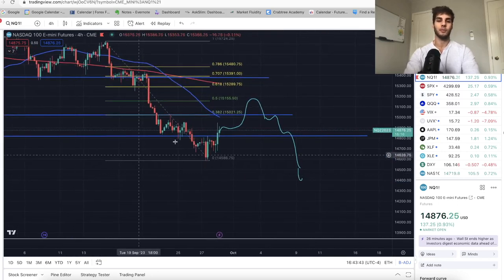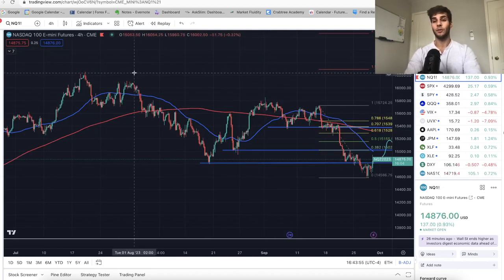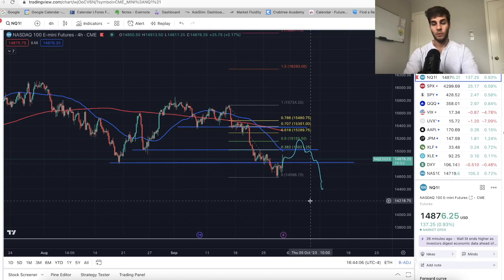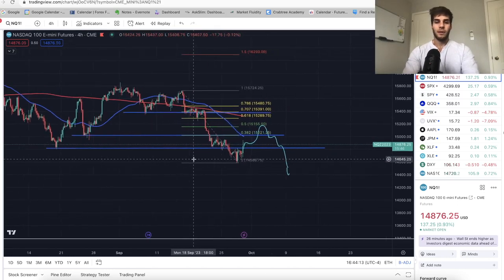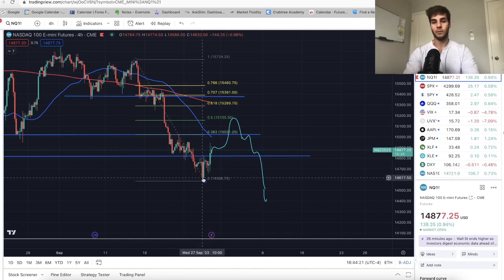From here I'm expecting us to rally back up and get above the highs — above 16,300 at some point by end of year. My yearly target is honestly about 16,600 to 17,000 on the Nasdaq by end of year. Then next year we run into some issues with the recession. I'm in the long, and if we close below the low at 14,600 on a daily basis, I'm going to be forced to close the position.